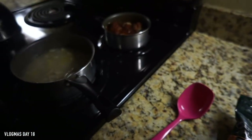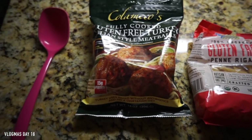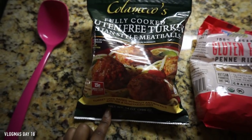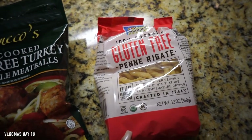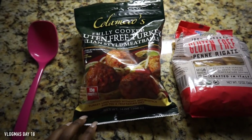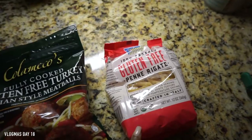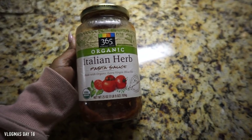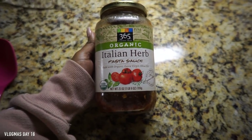Currently making dinner right now. We usually don't have a pasta meal on a weekday but I didn't have lunch, only breakfast, so I'm making these turkey meatballs — they're gluten-free. And this is the pasta from the brand Bio Nature, also gluten-free. The meatballs are sauce-free as well. For the sauce, I'm using the 365 brand — that's a Whole Foods brand — this is the organic Italian herb pasta sauce.